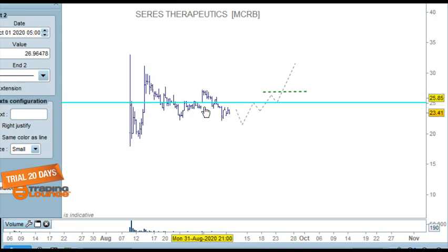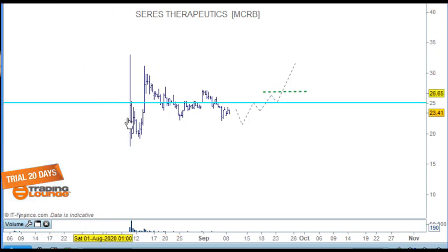Then you use any of these highs to move in long at that point. That's what we're looking for at this stage. We do have a nice ABC that's unfolding here, but we still need it to play its part. Okay, let's move along to the next stock.